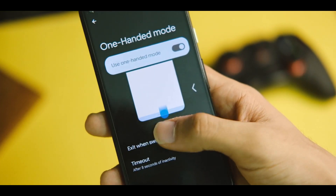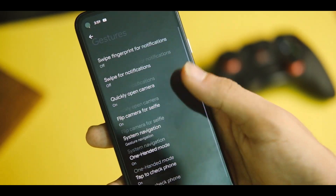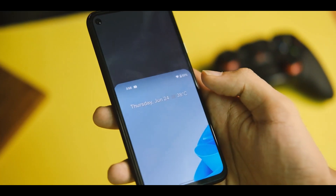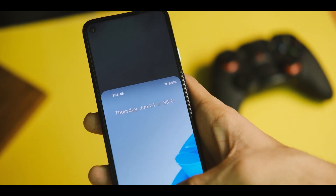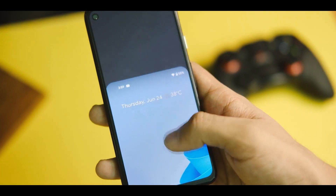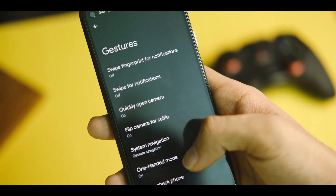There is something similar to iOS that brings the whole UI downwards instead of playing with the icons. You can swipe from top to bottom on the gesture bar and it will enter one-handed mode. To exit, just tap on the empty area or it will do that automatically after a few seconds, which is also handy.